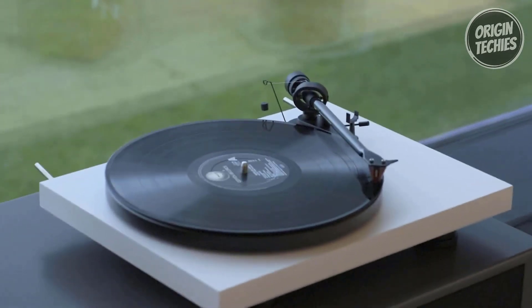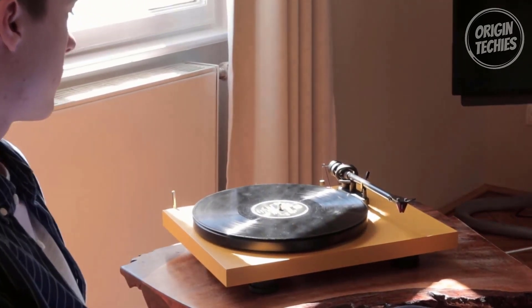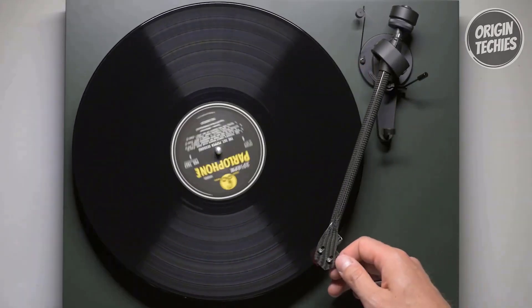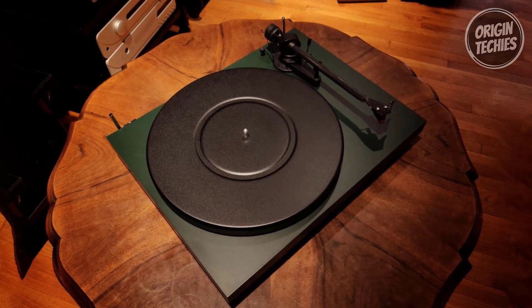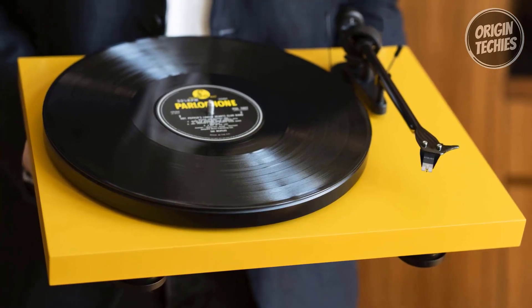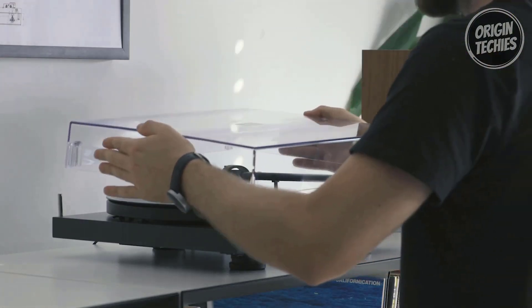The Debut Carbon Evo comes factory-mounted and aligned with a Sumiko Rainier phono cartridge, which can be easily upgraded to a Sumiko Olympia or Moonstone. Its 8.6-inch carbon tonearm, known for its stiffness and lightweight construction, guarantees exceptional sound quality with a convincing soundstage. Gold-plated output sockets and a semi-balanced RCA phono cable preserve the integrity of your audio signal, ensuring a premium listening experience.